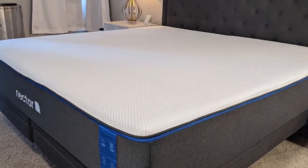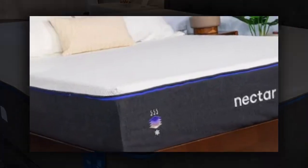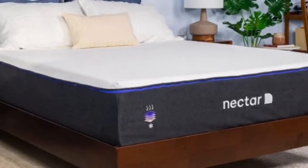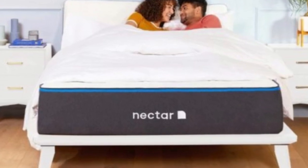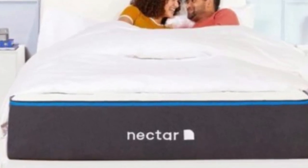Nectar allows each customer to test out the mattress for up to 365 nights. This ensures plenty of time for your teen to decide whether or not the mattress meets their needs. If they decide to keep it, you'll also receive a lifetime warranty covering structural and material defects as long as you retain original ownership.